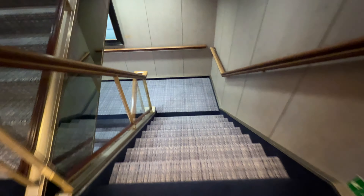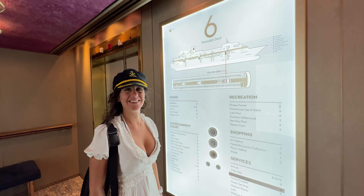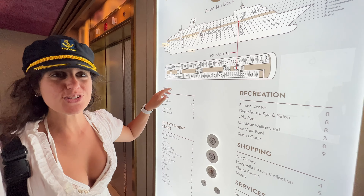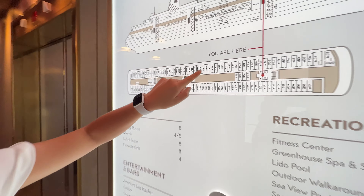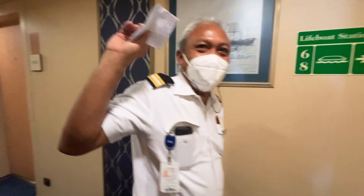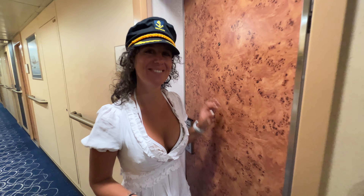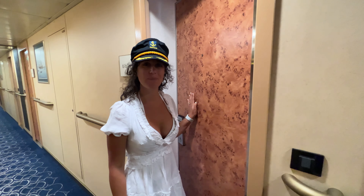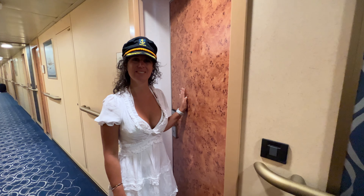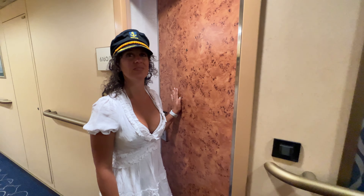Continuing downstairs to the sixth floor — all nice balcony cabins. The How to Have Fun Outdoors crew is staying in room 6160. We're in what's called a Vista Suite. This is an older ship, so there's not many balconies — it's mainly just a balcony suite that you'd see on a typical cruise ship. But back in the old days, they didn't have a lot of balconies.